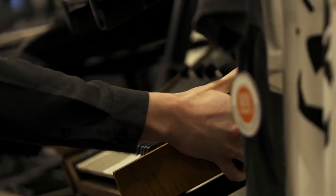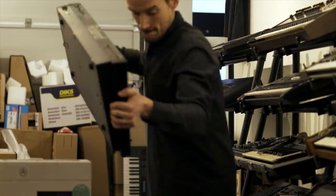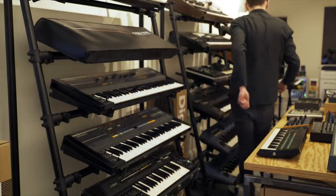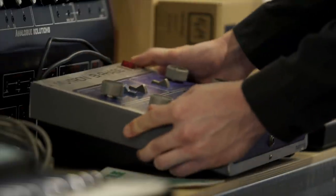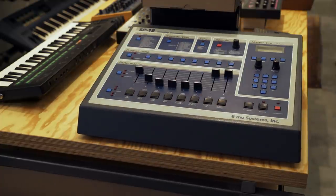Turnlab is basically a music store. We're focusing on recording equipment, pro audio, and also electronic instruments, mainly synthesizers and drum machines. We're also very known for our vintage gear — that's what put us on the map. We try to deliver high quality, serviced vintage stuff.